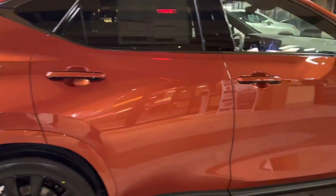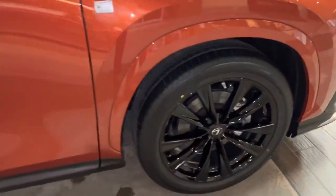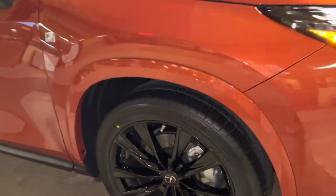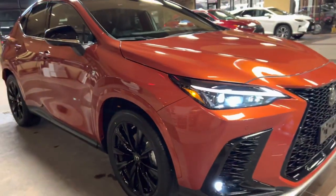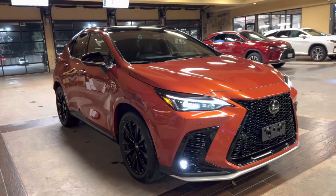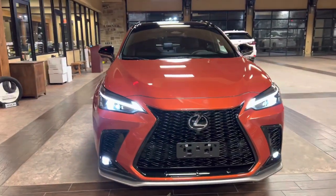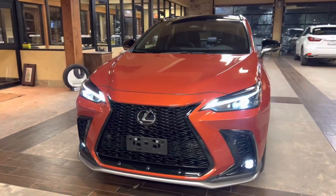On this model, we have our upgraded 20-inch five-spoke alloy wheels and the black gloss finish on the S-Sport package. On the front of the vehicle, we have our upgraded Lexus spindle grille in the S-Sport trim, and our standard LED headlights.